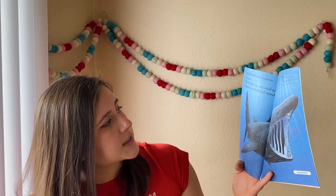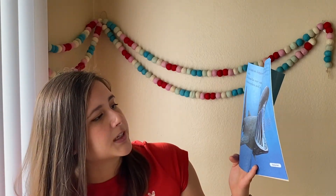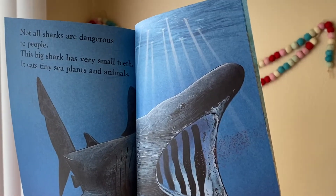Not all sharks are dangerous to people. This big shark has very small teeth. It eats tiny sea plants and animals — this is a basking shark. Can you see those tiny plants and animals that it eats?